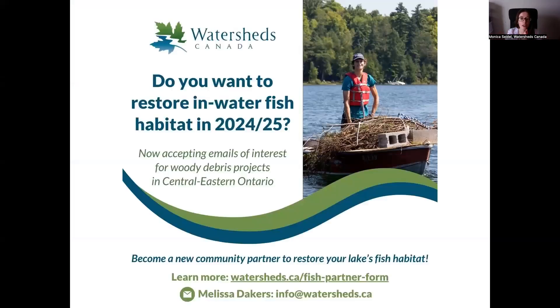We are looking for groups across central Ontario right now to help with woody debris projects. If you are a member of a lake association, a hunting and angling group, or a property owners association and think your lake could benefit from more in-water woody debris structures, we invite you to fill in a short interest form to see if you might be a good fit for project delivery later this year or next year. Nicole will drop the link in the chat, and you can get in contact with Melissa, our Habitat and Stewardship Program Manager.